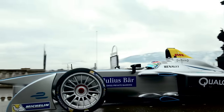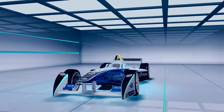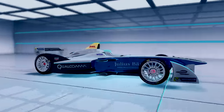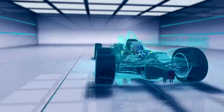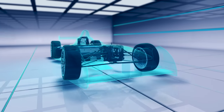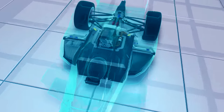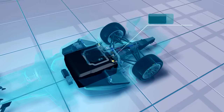To explain what the teams can now develop, let's take a look inside the Formula E car and identify those key components. The Formula E car was designed from the outset to be modular in design, to allow teams and manufacturers to develop the drive trains so that electric car technology could be tested to the limit by the sport.